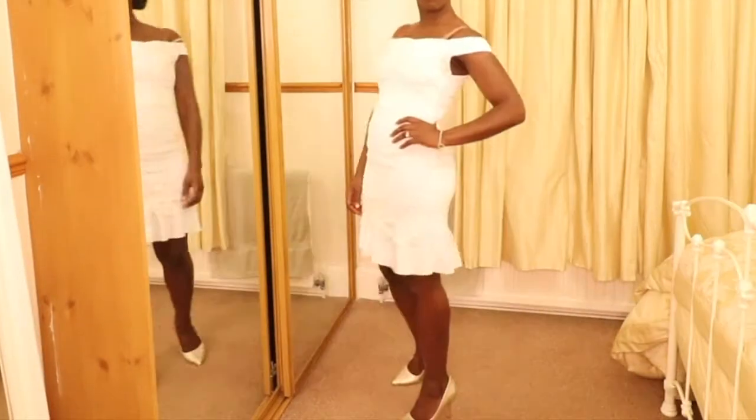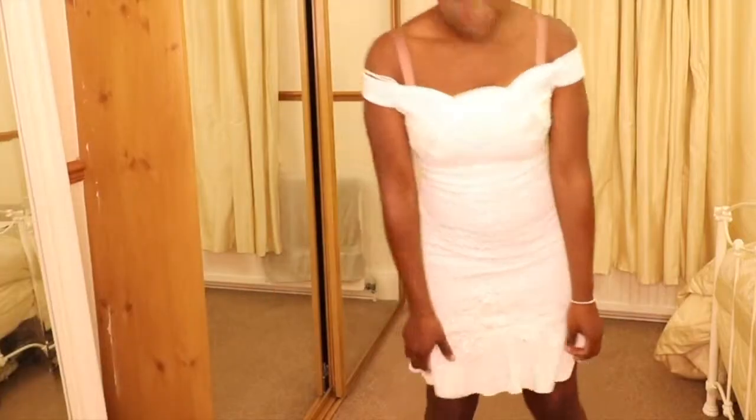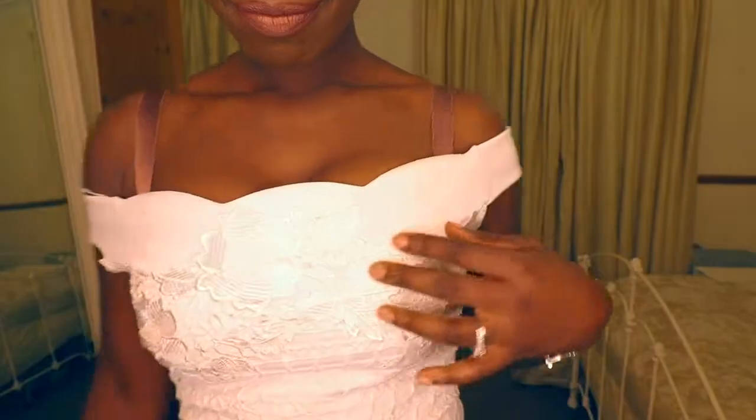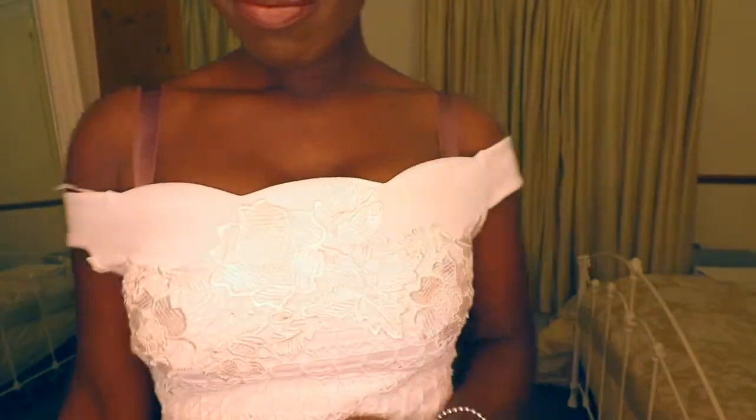This dress is a bit more playful — it's got a lovely little rah-rah frill and a nice textured lace bodice.